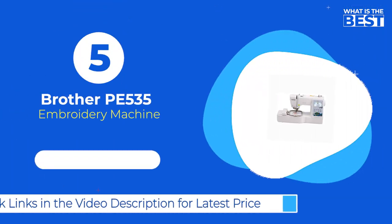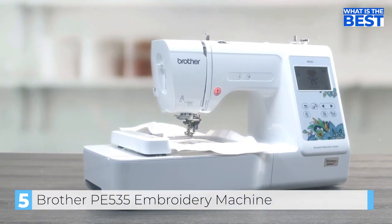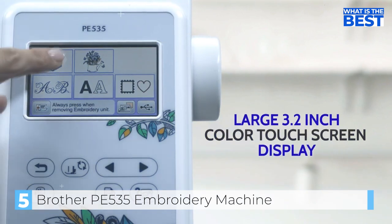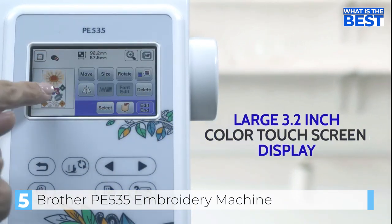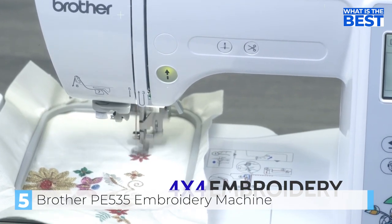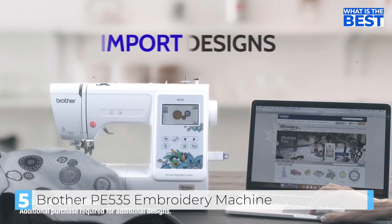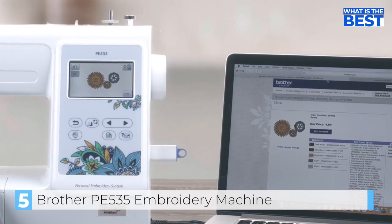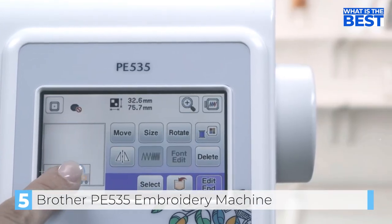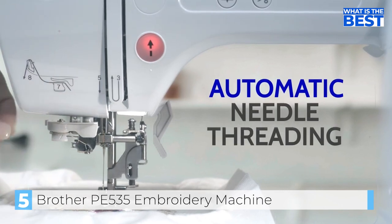Finally in number five we have the Brother P535 embroidery machine. If you're a visual learner, the Brother P535 computerized embroidery machine is an excellent choice. The machine boasts impressive graphics and illustrated controls that make it intuitive and easy to navigate. Its sleek design and lightweight build make it a great option for beginners — it's easy to set up, thread, and choose designs. The LCD screen lets you view designs in color, and the USB port lets you upload custom designs. The P535 offers over 80 pre-programmed embroidery designs and can stitch customized words or short phrases in nine different pre-programmed fonts.